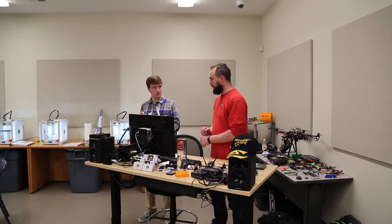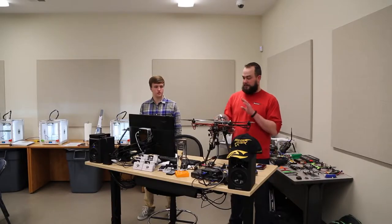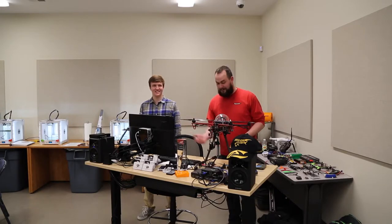This is the Spider 550 frame. The numbers associated with drones indicate their size in millimeters — measured from the back-left motor to the front-right motor diagonally. So when people say a ZMR 250, a Spider 550, or an RS 900, that number is the motor-to-motor distance. That's how the drone community sizes and describes their builds.